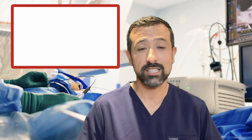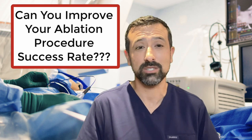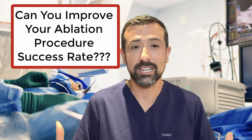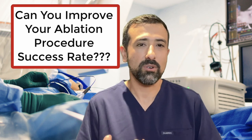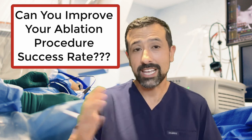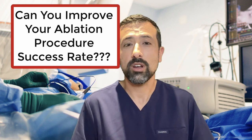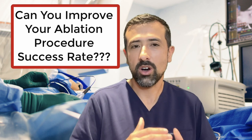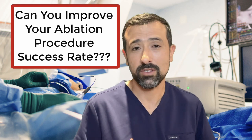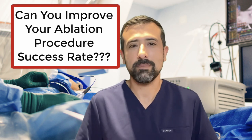You may be looking for information about catheter ablation procedures, reading online and looking at the success rate. You've probably seen the same statistics that are out there: for most people with paroxysmal AFib, where AFib comes and goes and you're not in AFib all the time, the success rate can be anywhere from 70 to 80 percent. People who are in more persistent atrial fibrillation have a lower success rate, anywhere from 50 to 70 percent.